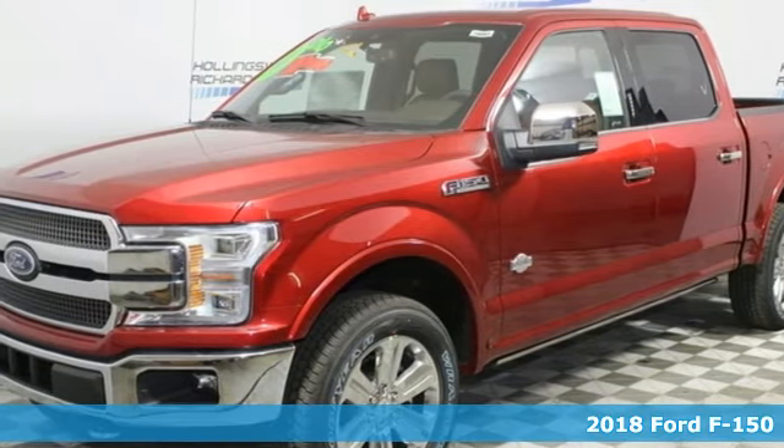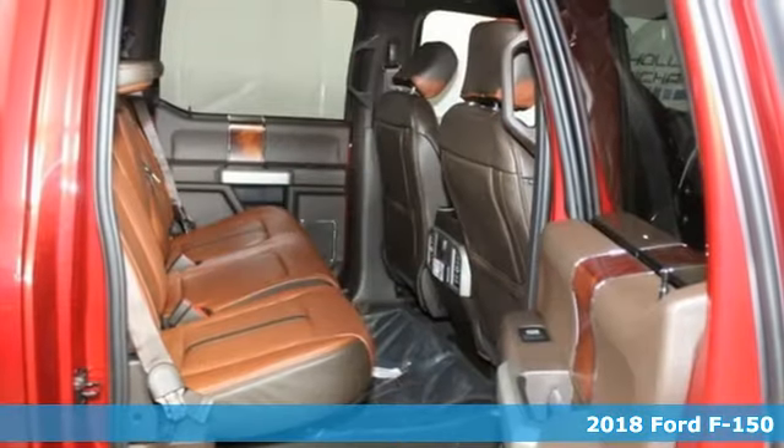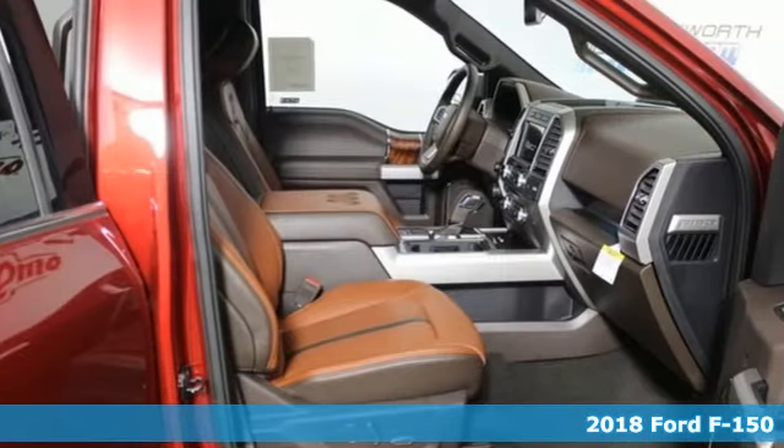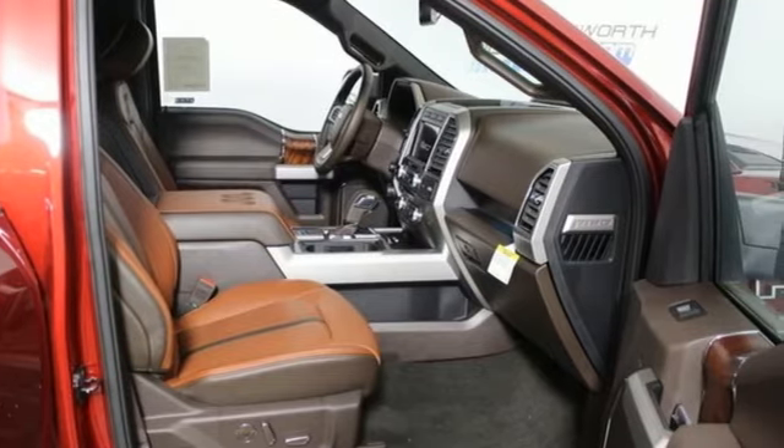It's a new 2018 Ford F-150. Ford has won over millions of loyal customers with a wide range of value-driven vehicles. Plus, it offers an exciting list of features.